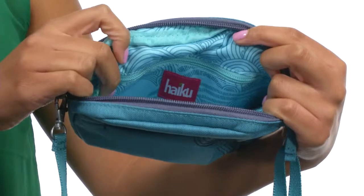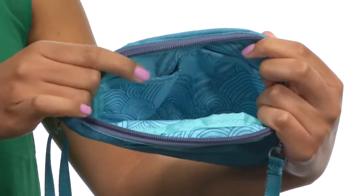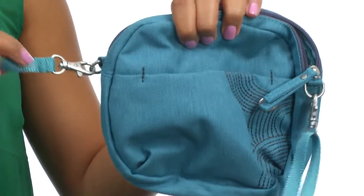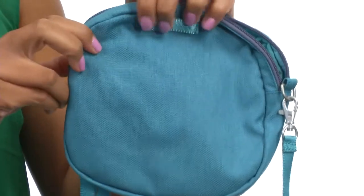The back wall gives you a zipper closure for smaller items, and the other side features slip pockets for your phone or whatever else you need. The bag also includes a detachable crossbody strap, so you can totally customize your look if you want to.